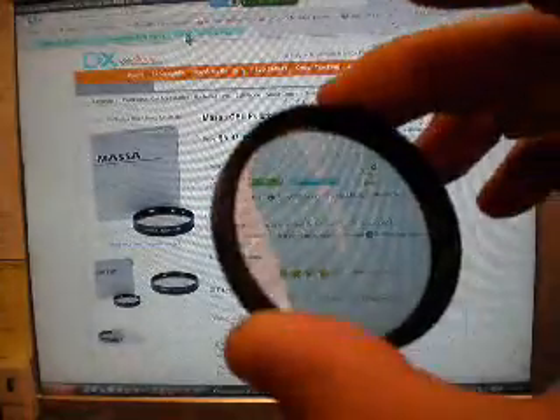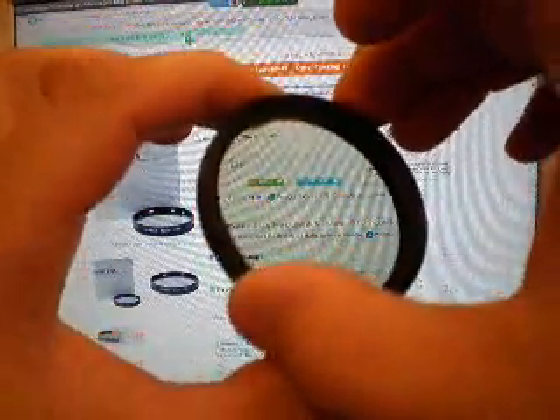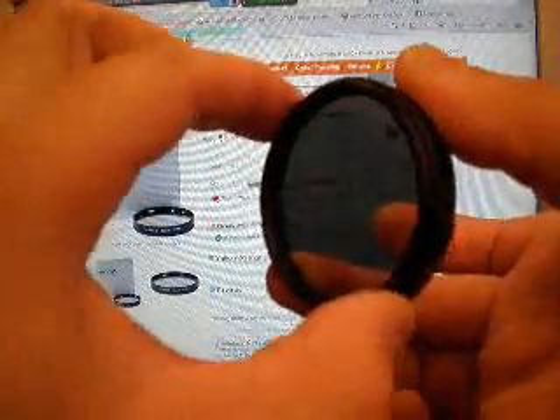Another item I picked up is a polarizer — a 52mm polarizer. I paid $5.97 for it. The optics might not be that great, but at $5.97 with free shipping, you can't beat it.